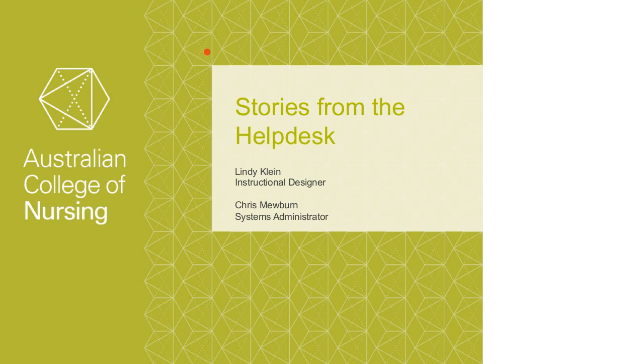Welcome to this presentation by Lindy Kline and Chris Muburn from the Australian College of Nursing on Stories from the Help Desk. Thank you both for your time — looking forward to hearing this presentation. Thanks Shane, thanks very much for having us. It's always a pleasure to present at such a friendly community — quite an exclusive group but a fun group to join in with.